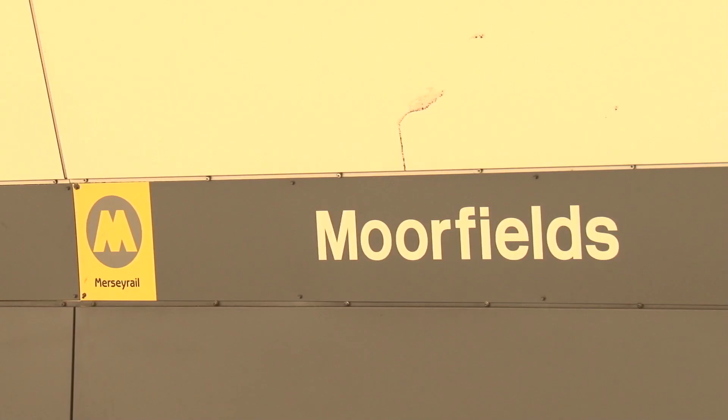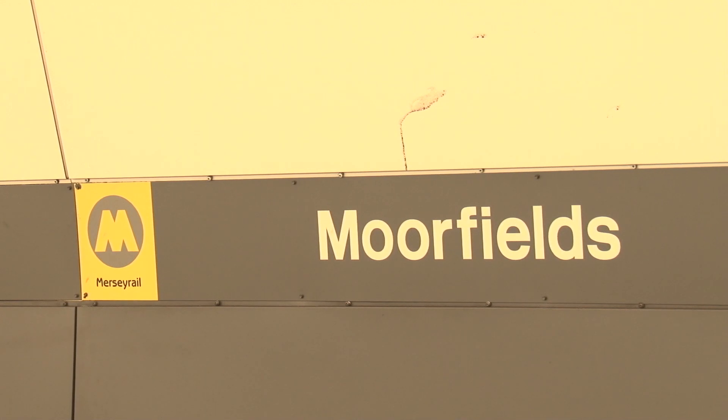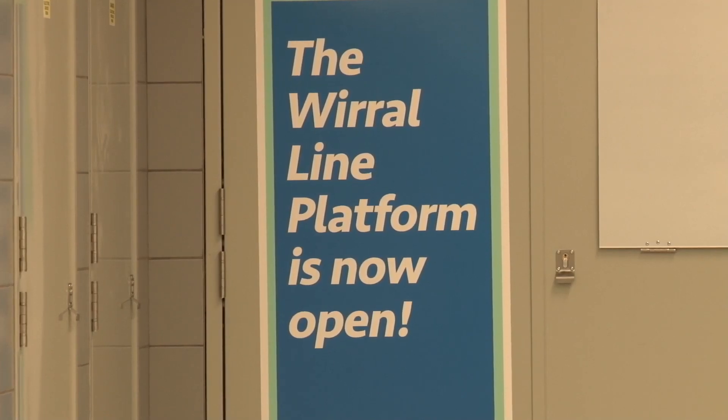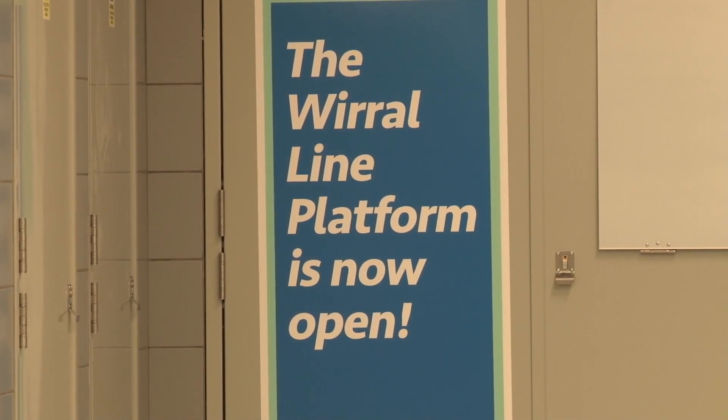We're here on the platform at Moorfields Station. This is the Wirral line platform. It's been closed since April and several partners on the scheme have been working together to deliver a refurbishment. Between us we've spent about £8.4 million at Moorfields altogether over the next few months, and this is just the first element of it.